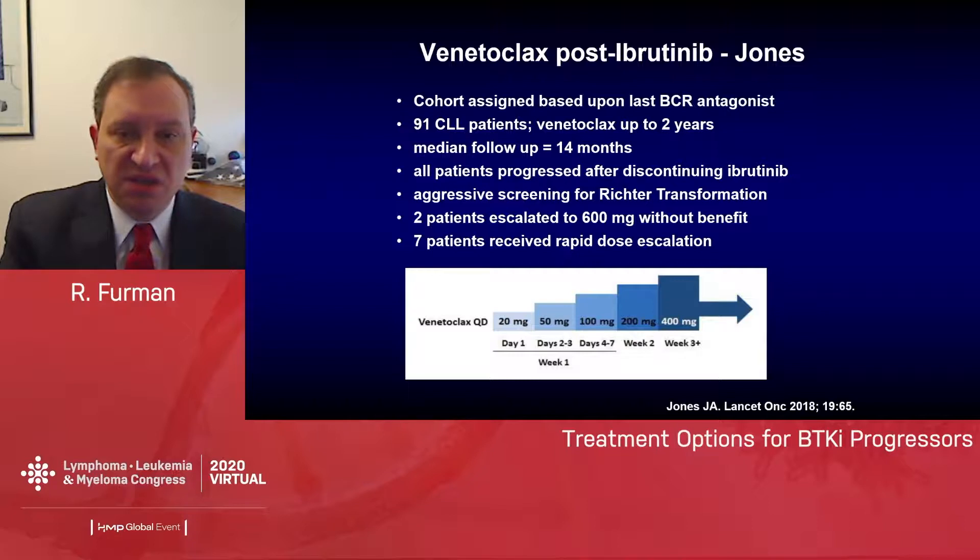These were patients who may have received ibrutinib or idelalisib, assigned to the cohort depending upon which they received last. There were 91 CLL patients treated with venetoclax for up to two years; median follow-up was 14 months. All patients had to have progressed after discontinuing ibrutinib — not all progressed on ibrutinib, as many stopped for adverse events or a completion-of-therapy reason. The trial involved aggressive screening for Richter's transformation, including PET scanning and biopsy for any suspicious lesions.